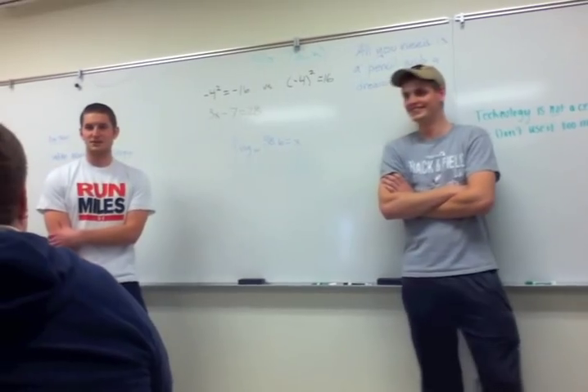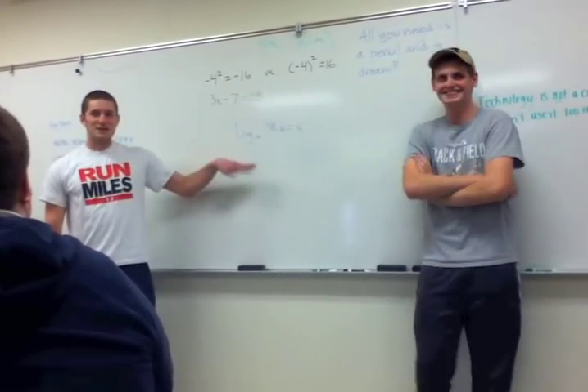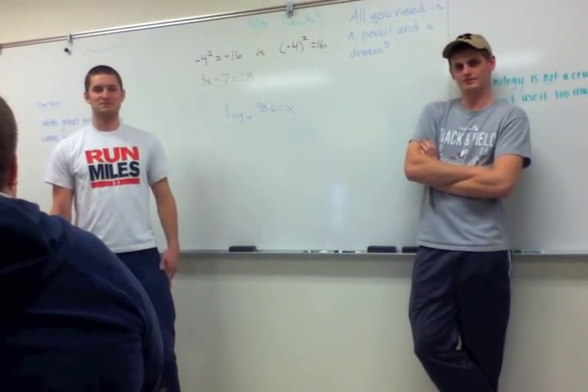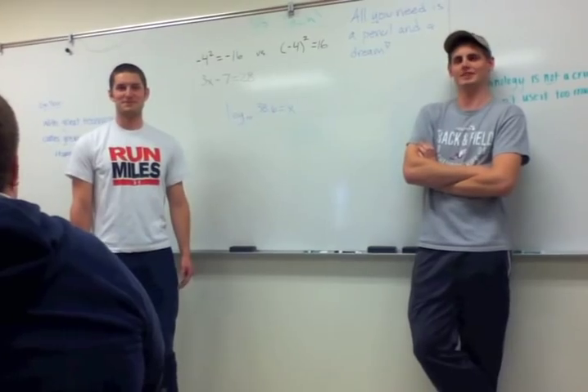Okay, time's up. Anyone got an answer? Thought so. We don't think there should be any technology in the classroom because for us to really know the basics, we need to practice without a calculator all the time. All you need is a pencil and a dream. No technology. Thank you.